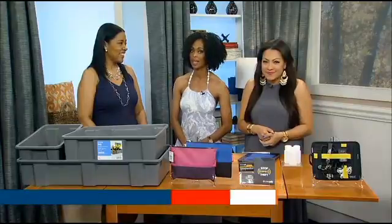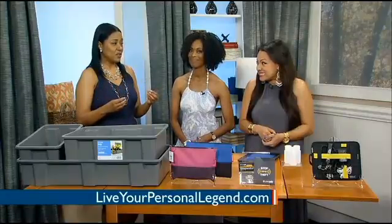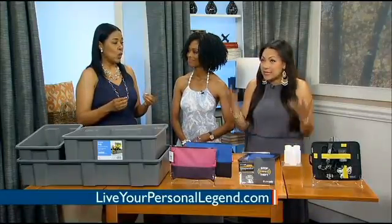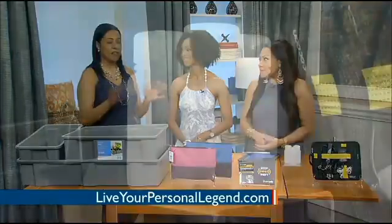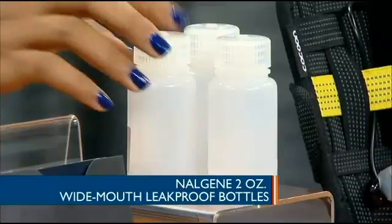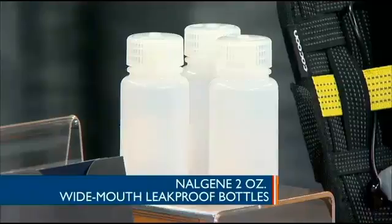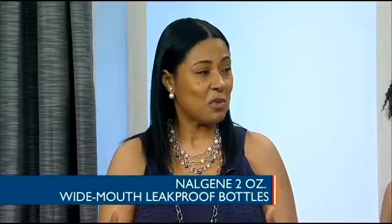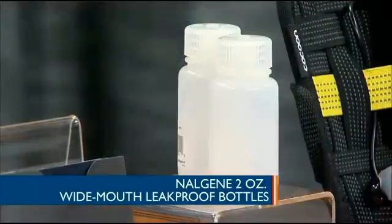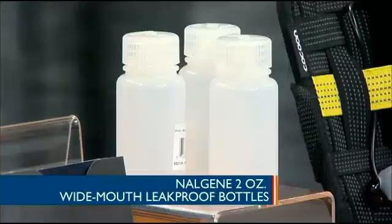Let's talk about keeping liquids safe from leaking. Think about the nightmare of travel — you have thousands of dollars of clothes in your bag and one little tiny leak, and everything's ruined. These gorgeous little Nalgene bottles are something so simple but so important. They're the two-ounce wide-mouth bottles. They're leak-proof — actually created for laboratories, and now the general public has access to them. When you travel, have them in your purse or suitcases; they will not leak. They're also TSA safe.